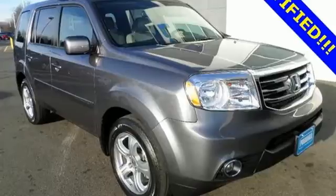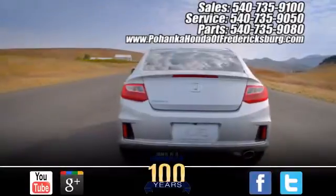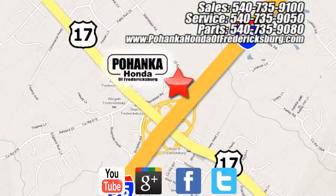This eye-catching family hauler is waiting for you to take your next trip. Come give it a spin. Pohenka Honda of Fredericksburg is a great place to buy a car, conveniently located at 60 South Gateway Drive in Fredericksburg.